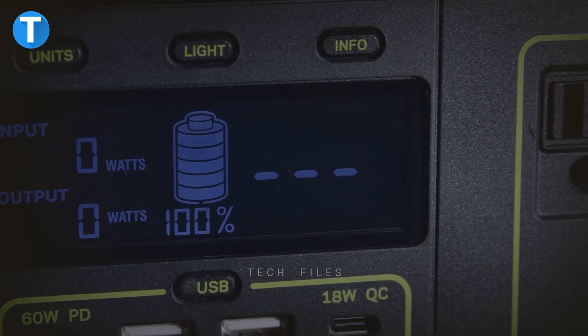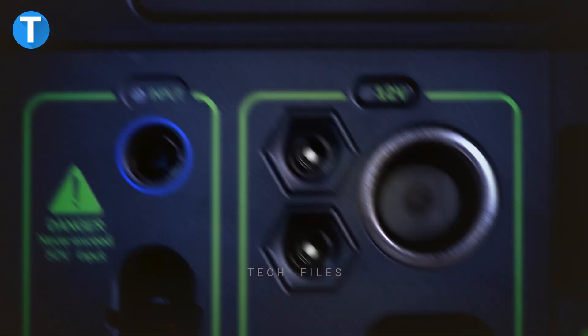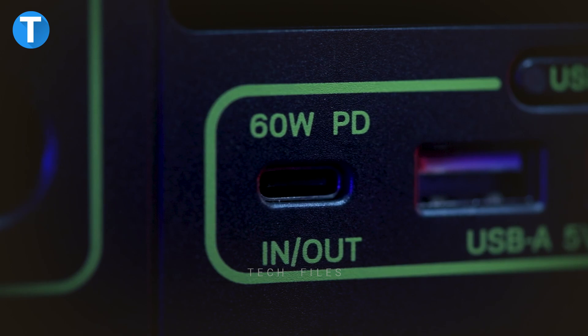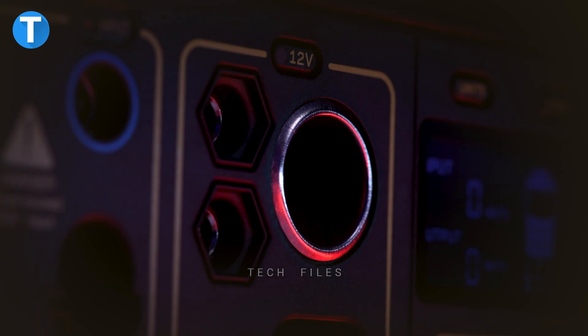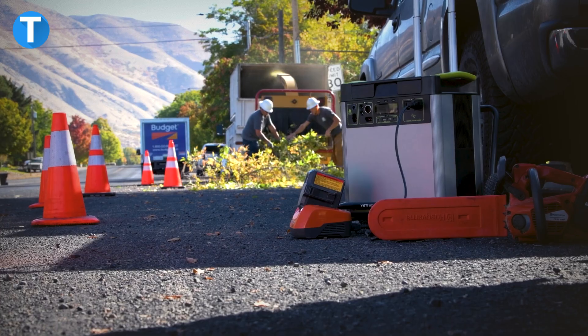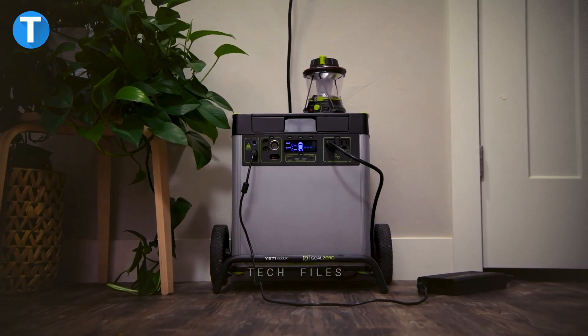The Yeti 6000X can pair a wide range of heavy-duty devices with seven different port options, including fast-charging 60W USB-C power delivery, multiple USB-A ports, regulated 12V, and two 120V AC ports. To recharge, use the portable solar panel or charge with the AC wall charger or even from your car. Through the mobile-compatible Yeti app, you can monitor, control, and get updates on real-time power usage and control the power on and off.